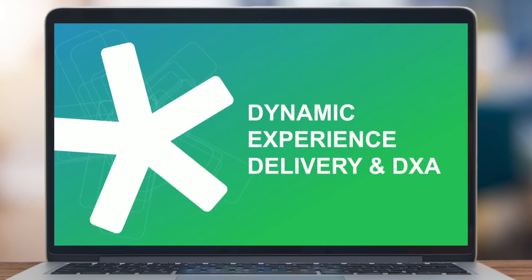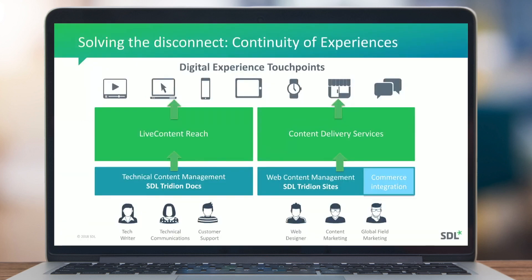First, Dynamic Experience Delivery and DXA. Typically, content is still created in different silos in an organization — marketing, support, e-commerce. What we clearly saw is that most content is not orchestrated throughout the entire organization, making it difficult to find the right answer once you got to the website.